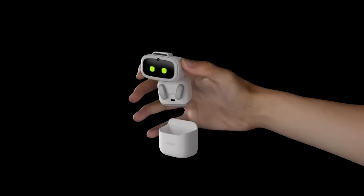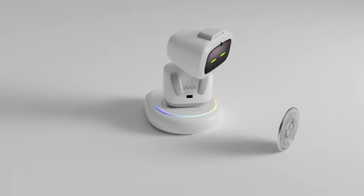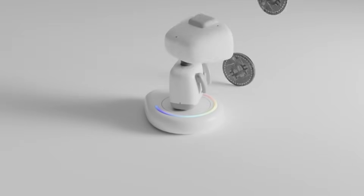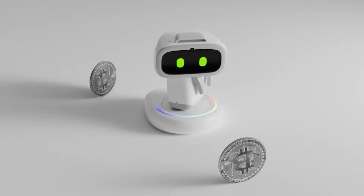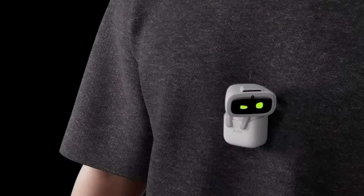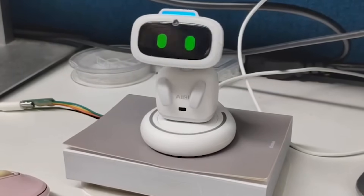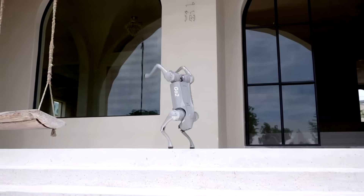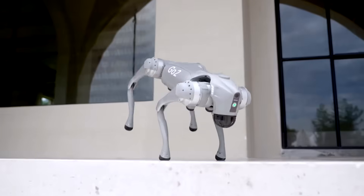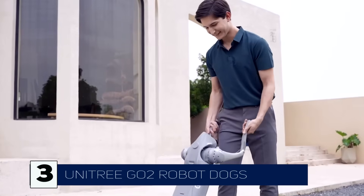Would you carry an AI pet with you everywhere? Let me know your thoughts. If you've ever dreamed of having a robotic dog that never sheds, barks, or needs feeding, meet the Unitree Go2 Robot Dog.